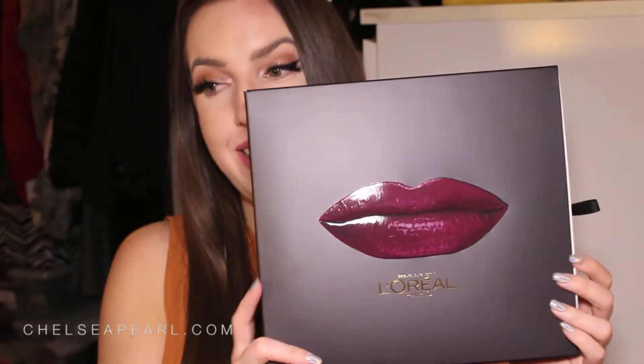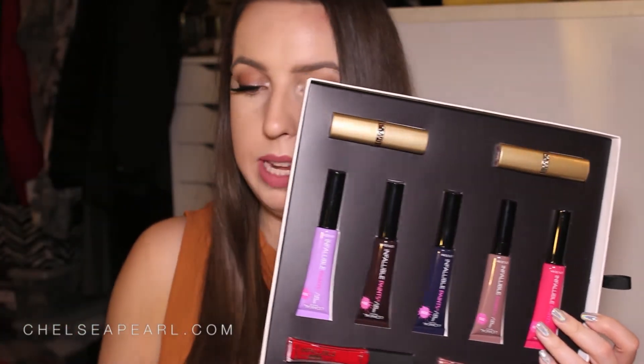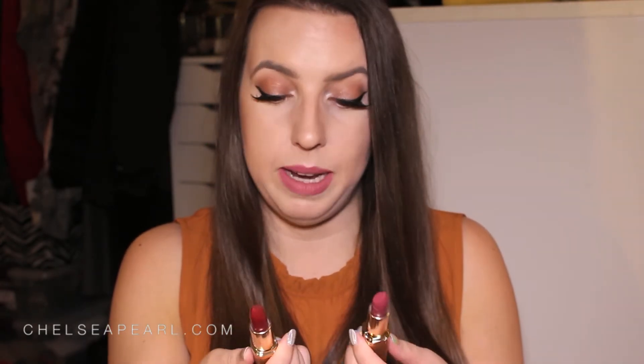Next up I received a package from L'Oreal — a really cute PR package with some of their new lip releases for the year. Up top are two of the Color Rich lipsticks — classic, old-school drugstore lipsticks. We have Raisin Rapture and Blushing Berry. These are actually really pretty. L'Oreal lipsticks do have a very perfumey fragrance scent that won't be to everyone's taste, but I think they're really pretty and flattering colors.